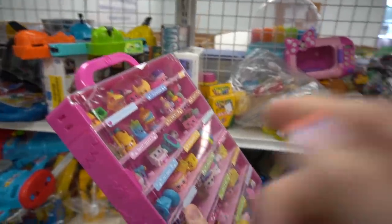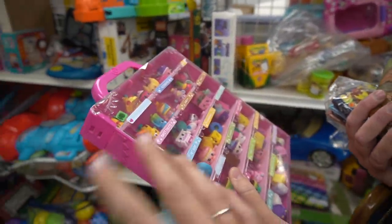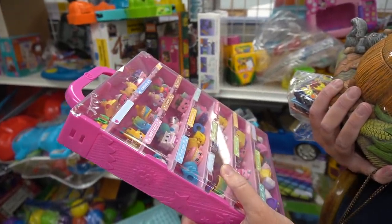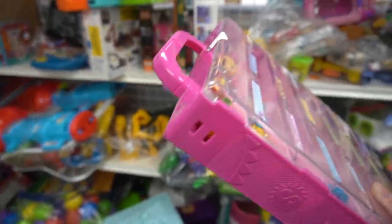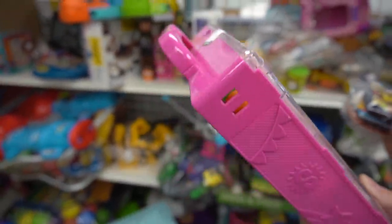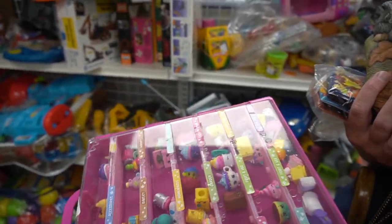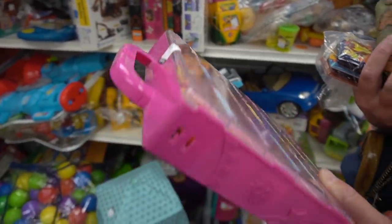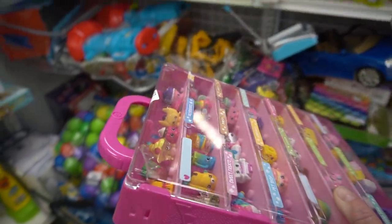I bought Julia one of these same cases full of Shopkins and gave it to her. She lost every single one of them within five minutes and didn't care. I was like, 'Do you know how much those would have cost if I bought those regular?' She was not impressed. Jenny collects these — they have them on a piano. If I had known that, I would have given them to her instead of a five-year-old.